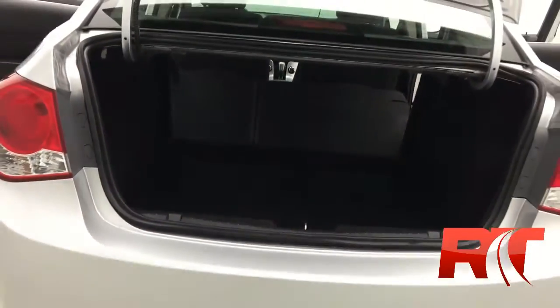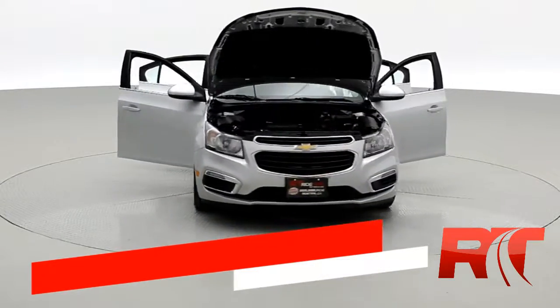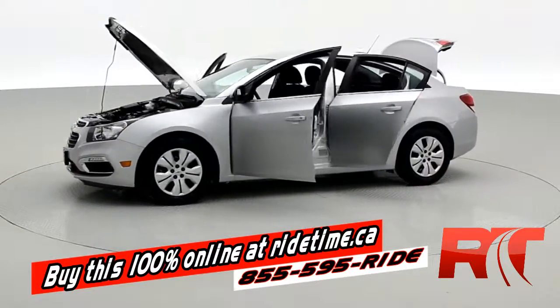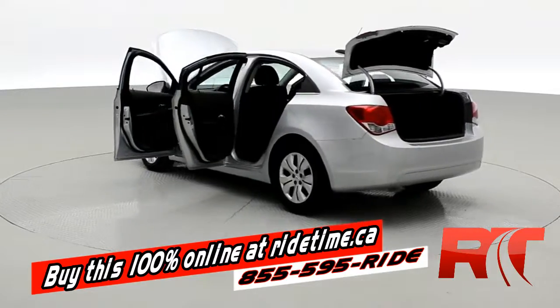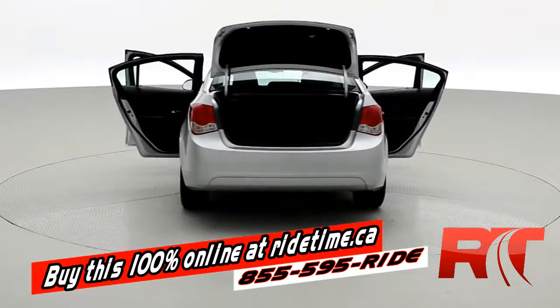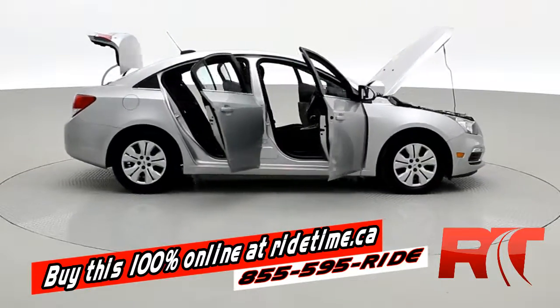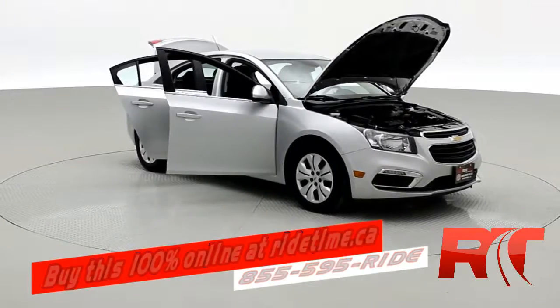Just another fine example of the quality vehicles we carry here at RideTime. If you're impressed by the turntable, you'll be even more impressed by visiting our website, ridetime.ca. You can buy this vehicle and all our other vehicles 100% online — pick 'Buy Now,' fill out the credit application, submit your deposit, the vehicle will be held, and we'll call you to arrange delivery. Remember, at RideTime, we're your ticket to ride.